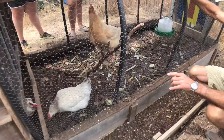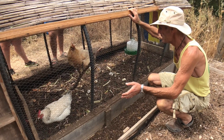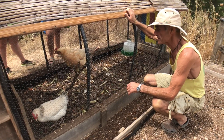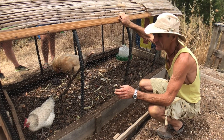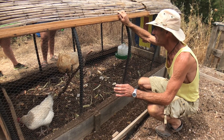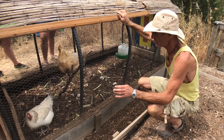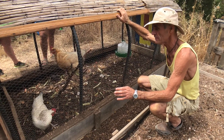They stay in one place for two or three months, eating the waste vegetables from the kitchen - all the peelings. There are things they don't eat, like onions and garlic, but they do like lettuce leaves and peelings from fruits, and they enjoy eating tomatoes and all that kind of stuff.